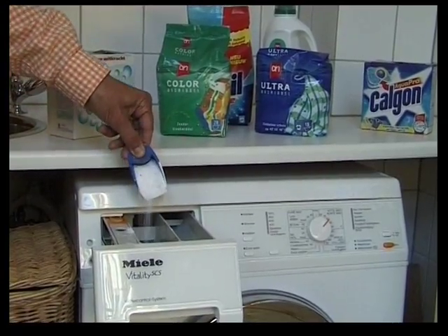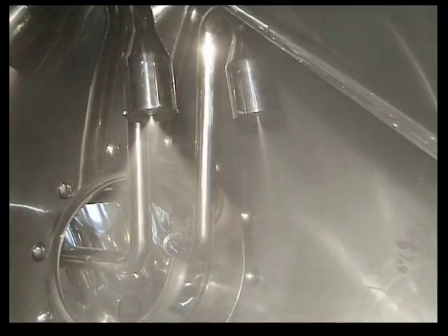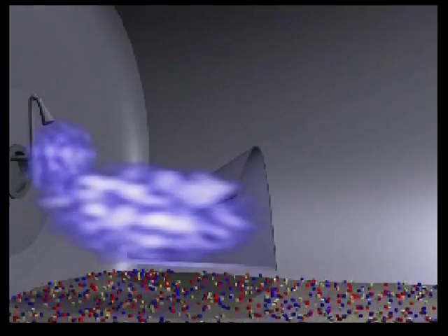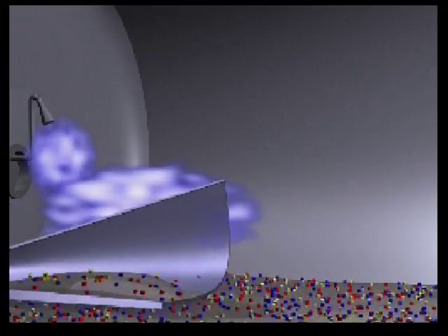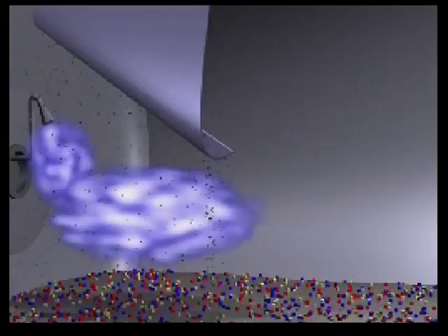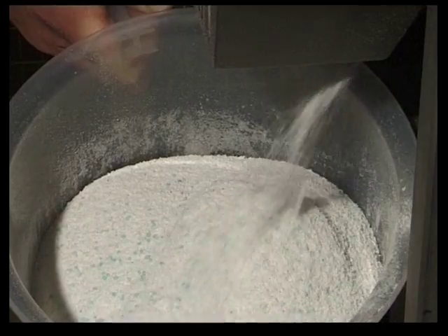In powder detergents, the dry mixing method provides a very efficient solution compared with an agglomeration or spray tower process. Lindor can apply a very efficient fluid injection system for this. The liquids are atomized into microscopically small droplets, which hang as a type of mist or cloud in the midst of the mixing drum, allowing fluids to be very efficiently distributed over the products.